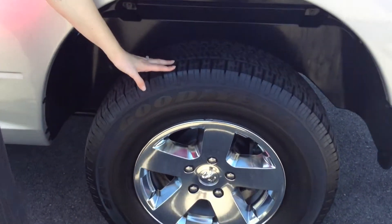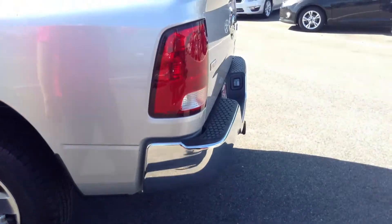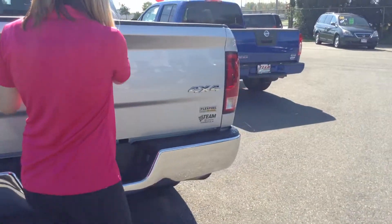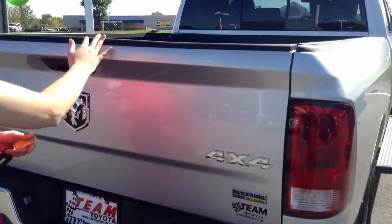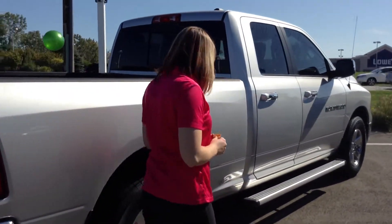Tires, I would say, have about 30% of life remaining on them, so okay there. Back of it looks great. It is the 4x4. It has the flex fuel on it as well. Plenty of room back here, too. Super clean. Would rate the overall exterior about an 8 out of 10.